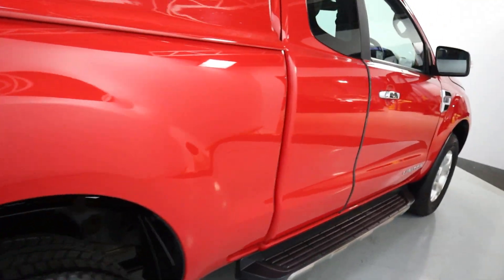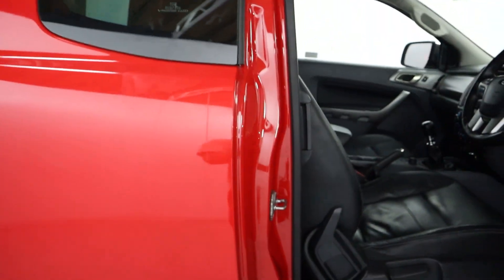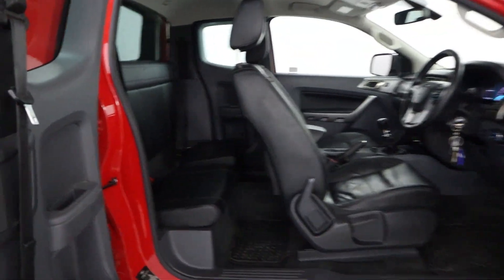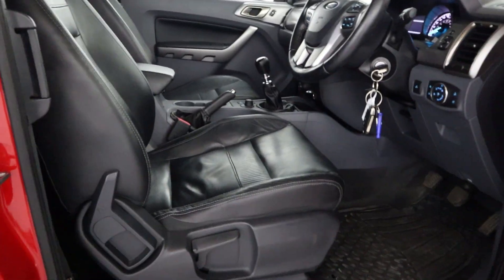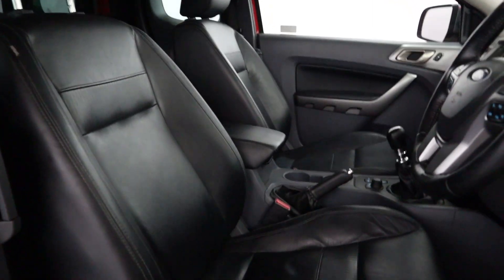Coming around into the interior, you'll notice the rear door opens once the front door is opened, allowing full access into the side of the truck. Of course you've got a bench seat in the back that can fit up to three people, and then up front your regular two seats — all in full black leather throughout.